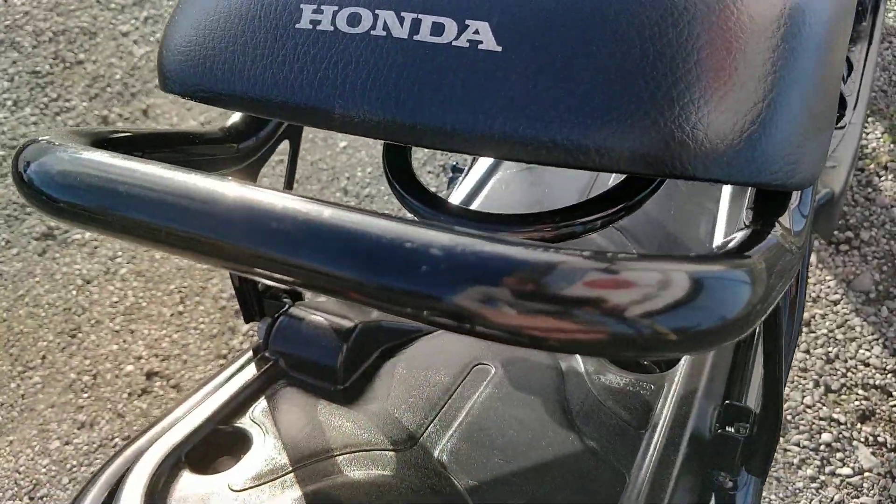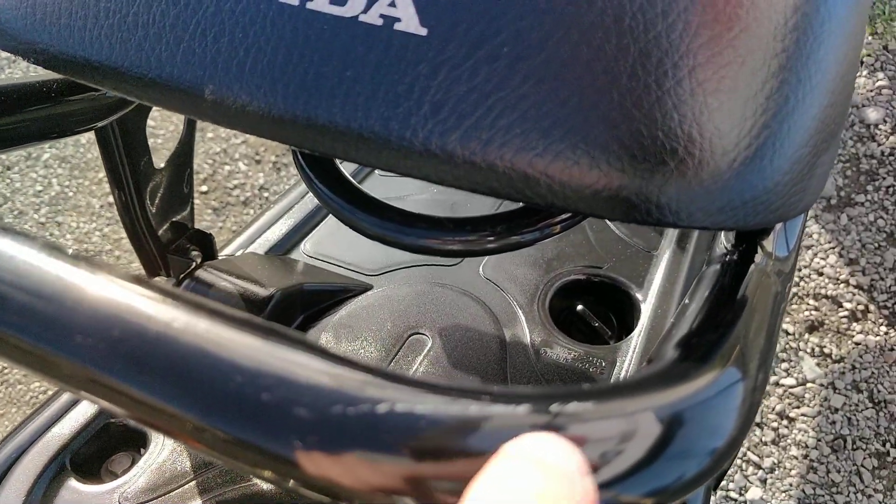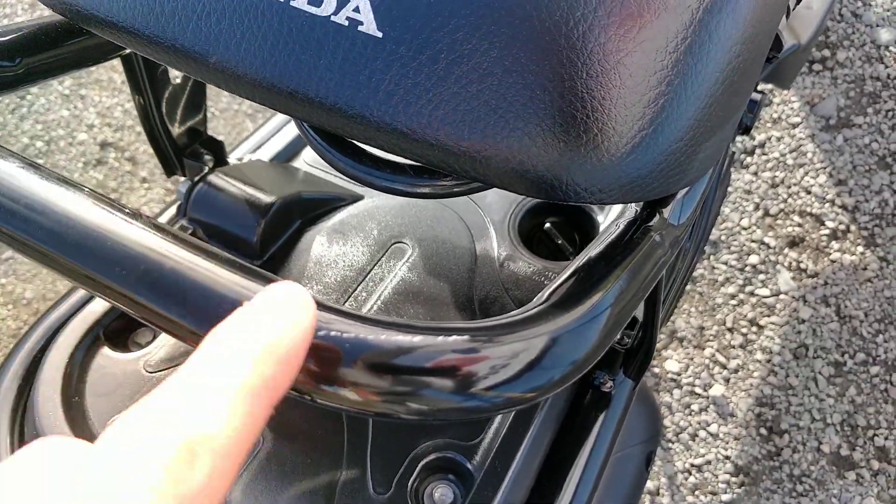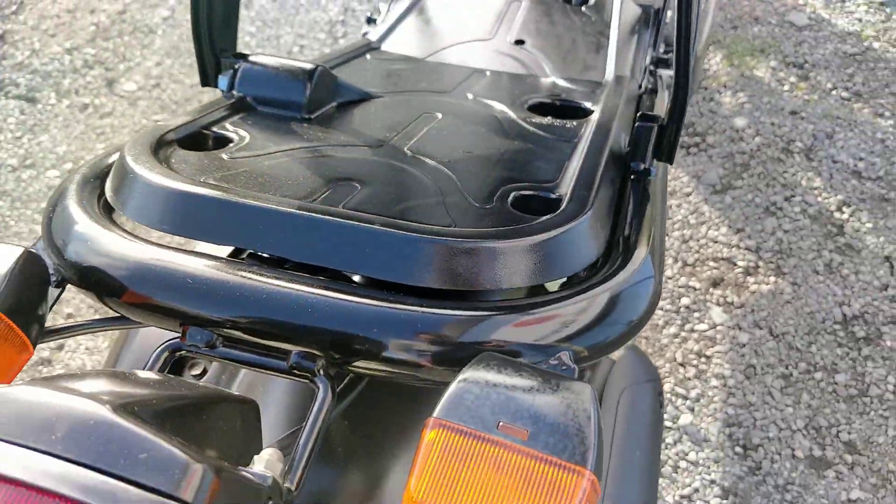Going on to the rear, we have a slight scrape at the back here. There we are — just the one there. And the rest of the bike is fine.